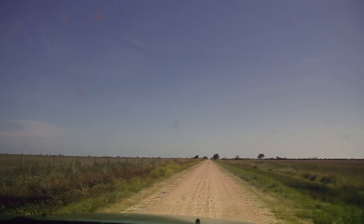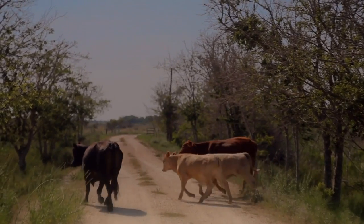Alright, we're packing it up and we're going back to the lodge. We're going to do a final count and then head off to the final barbecue.